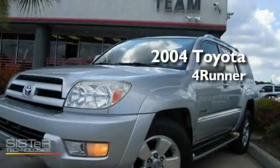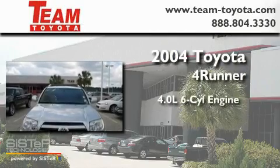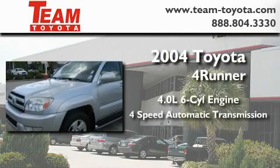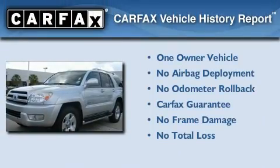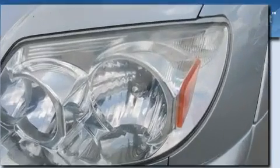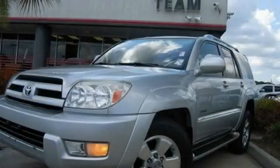This is a 2004 Toyota 4Runner. It features a 4.0-liter six-cylinder engine and a four-speed automatic transmission. This SUV has had only one owner, and it qualifies for the Carfax buy-back guarantee. Contact us today to schedule your opportunity to see this automobile in person.